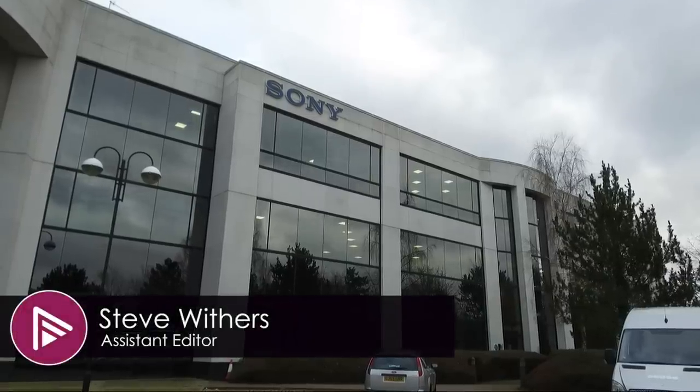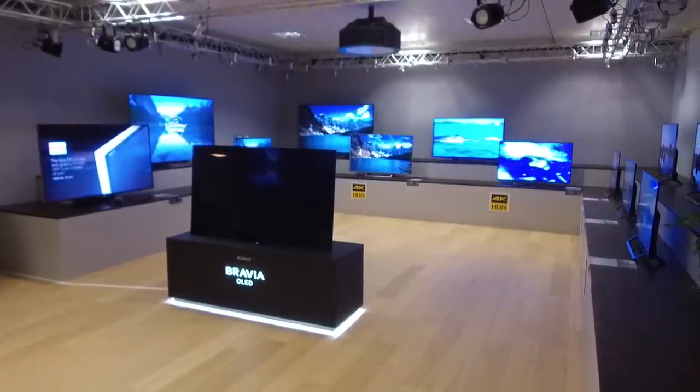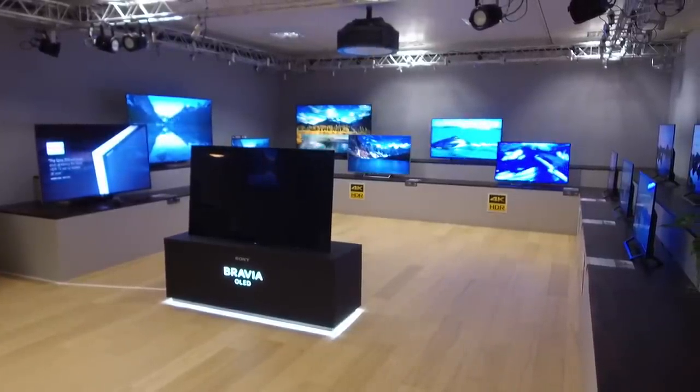Sony held their annual trade show at their UK head office and although the emphasis was very much on their new TV lineup, they also had a number of home AV products as well.